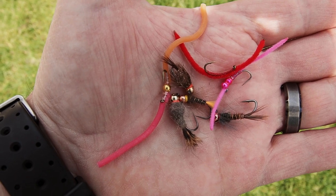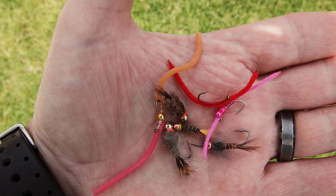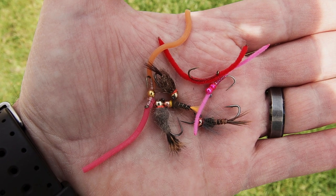The flies that have been working well for me are a squirmy wormy, a San Juan worm, larger sizes of pheasant tails, hare's ears and HDA variants, and larger caddis. You need that weight to get down to where the fish are because they are holding tight to the bottom.